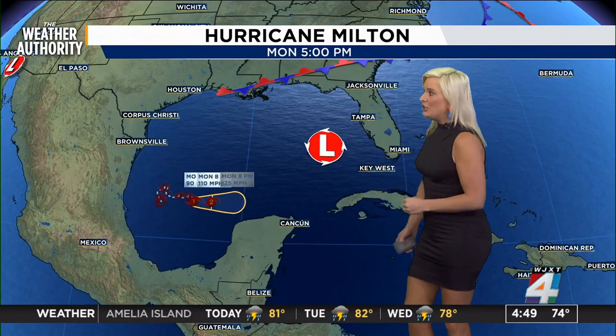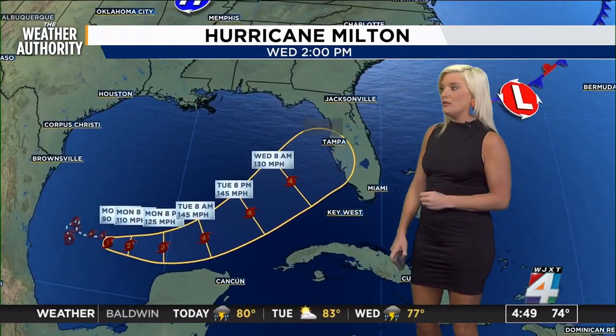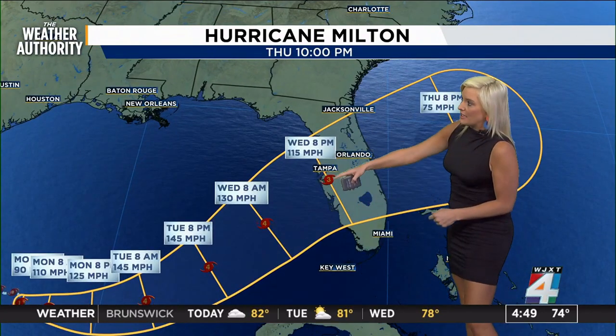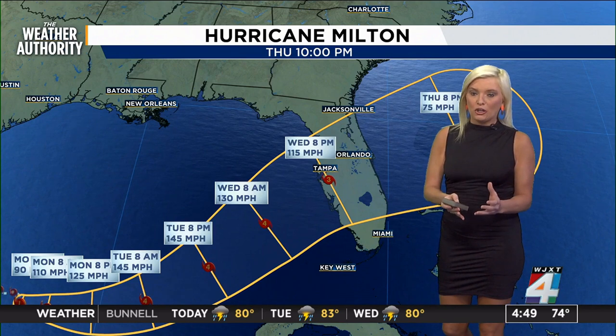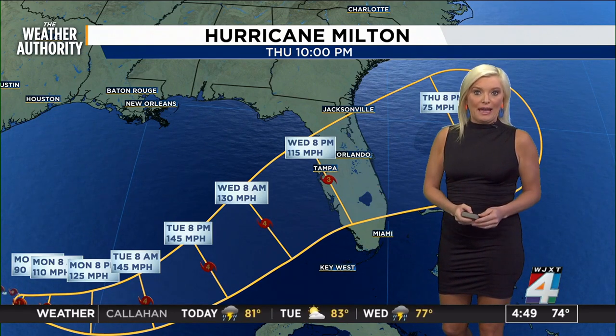Milton is continuing to make its way up the Gulf, moving at only six miles an hour. It's a slow mover, meaning that it can gain strength, which is why it'll likely gain strength to that Category 4 status before regressing to a Category 3 as it makes landfall. This track can change because the storm is smaller than Helene was, so we're going to see changes before landfall happens.